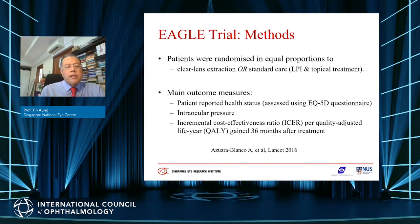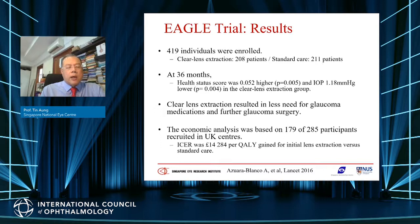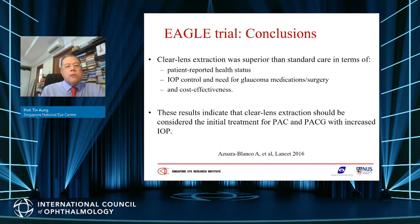The hypothesis of the EAGLE trial was that initial clear lens extraction would be associated with better quality of life, lower IOP, and less need for glaucoma surgery at 3 years compared to standard care of laser iridotomy. This RCT enrolled patients more than 50 years of age with newly diagnosed PACG or PAC with IOP more than 30. More than 400 patients were enrolled, and at the 3-year outcome, quality of life was significantly better in the clear lens extraction group. IOP was also one millimeter of mercury better, with less need for glaucoma medications and surgery.